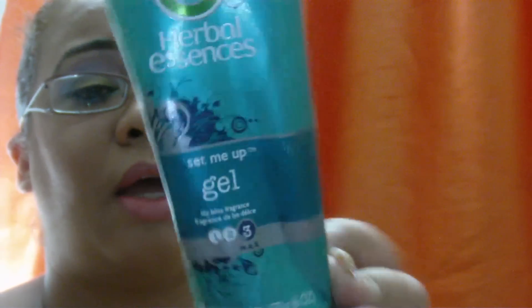Then I finished this Herbal Essences set me up gel — it worked really well for me. I did cut it open because there was a lot of product inside. What you're seeing is just the top that I cut off. This was really nice; I got it at Hilo. I have never seen it at Pennywise but it worked really well for me.